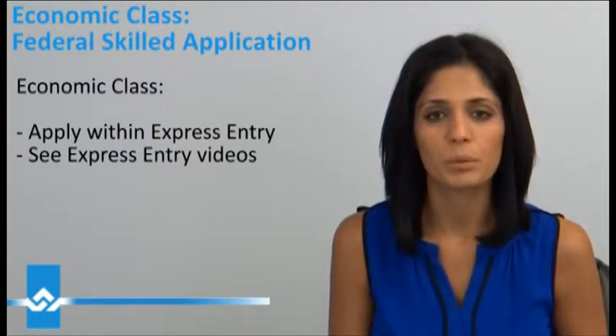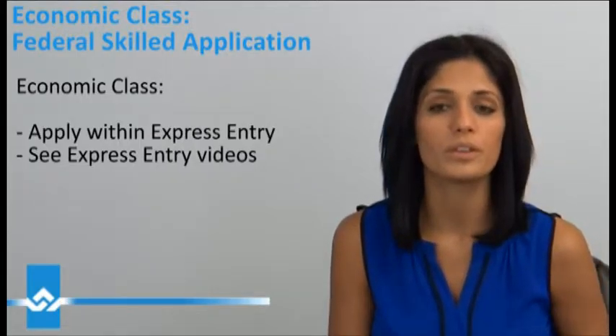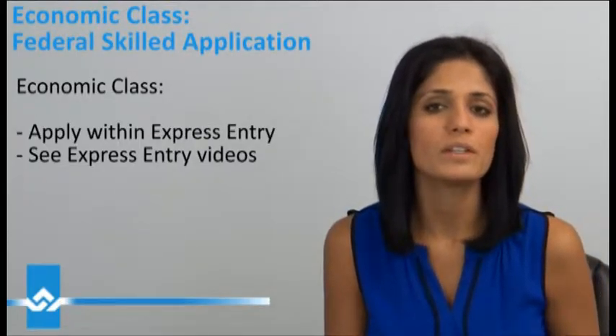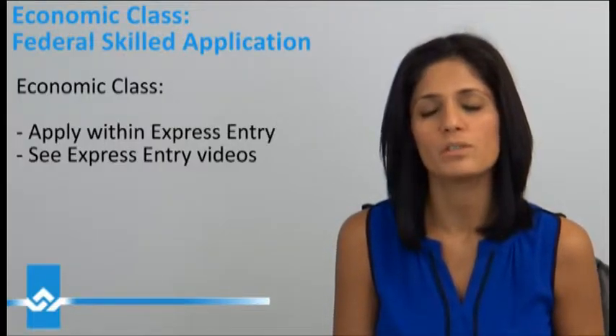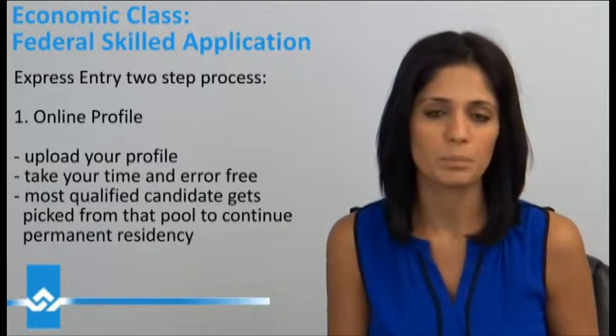With any application for permanent residency under the economic class, we first have to apply under the new system called the Express Entry. I've done many videos on this — you can definitely check those out — but just for this video particularly, the Express Entry involves a two-step process.